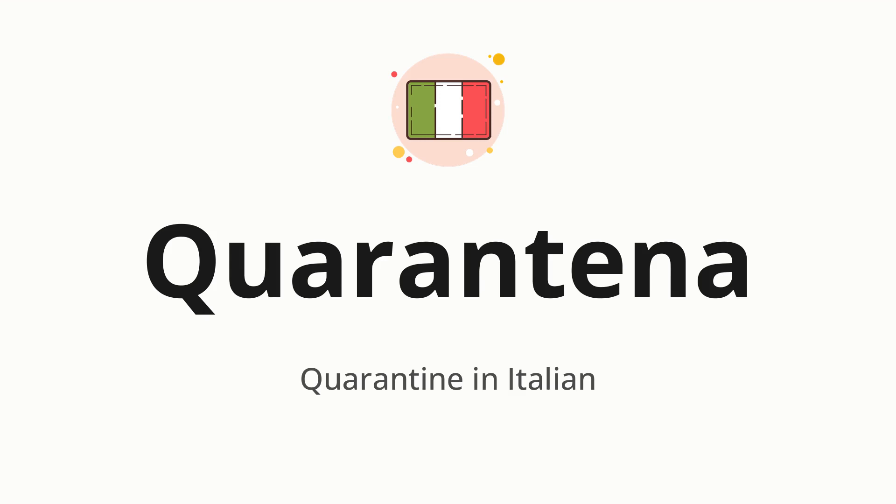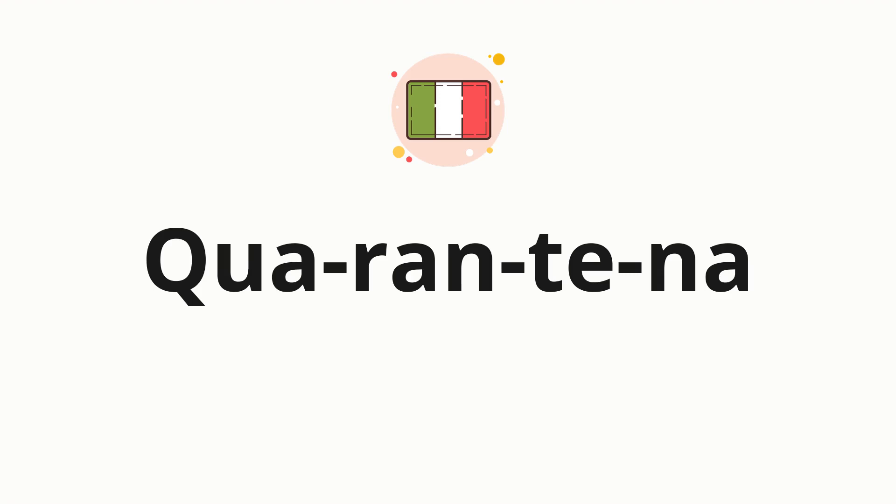One more time. Quarantena. Now, let's split the word into syllables, and then pronounce each syllable one by one. Quarantena.